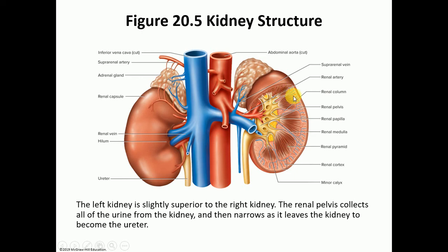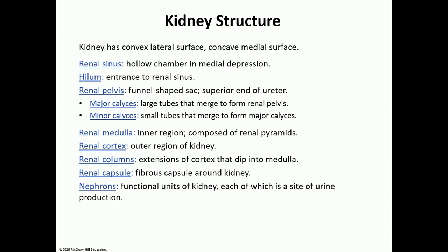The renal cortex and medulla are where urine is actually made. When urine is made there, it is dumped into a minor calyx. These minor calyces gather together to make a major calyx, and then the urine passes through the funnel-shaped renal pelvis and down the ureter to reach the urinary bladder.